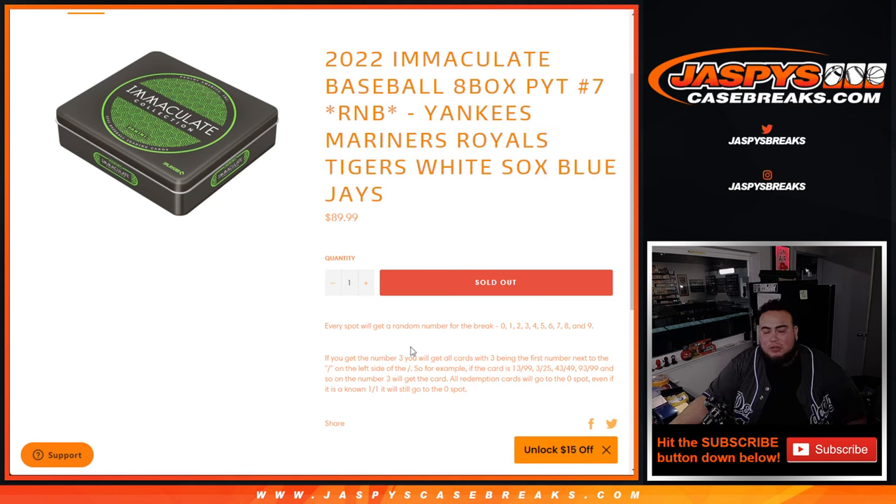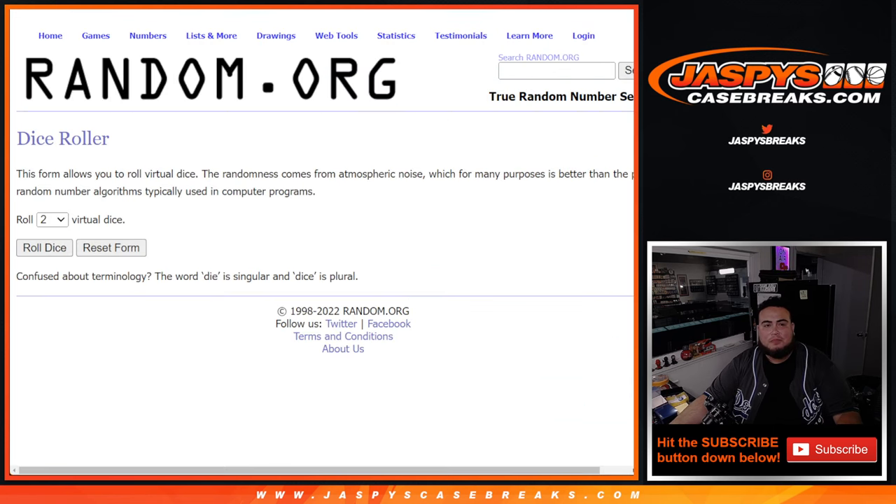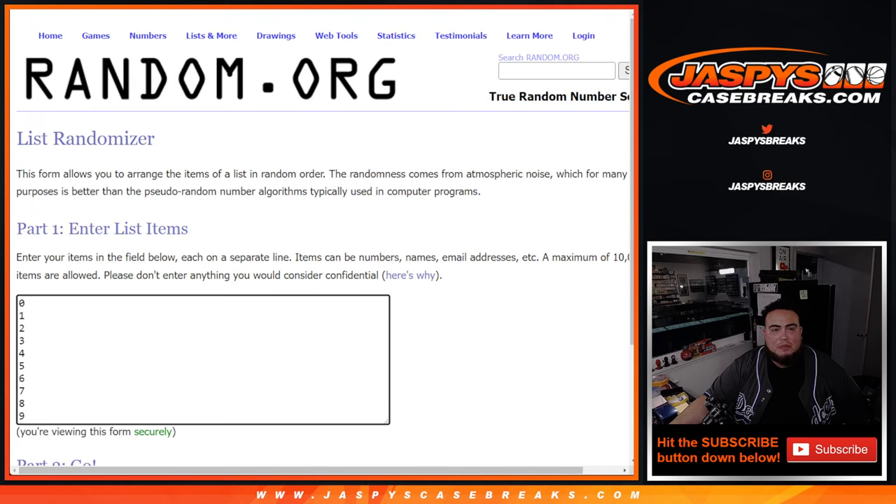With the random number block zero number break. The way we distribute hits, if there are any for these teams, will be by the first number on the left side of the zero number dash — your examples are right there. All redemptions go to spot zero. Here's a dice roller, here's the customer names and numbers.